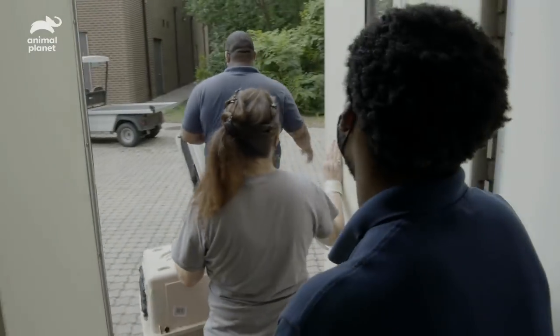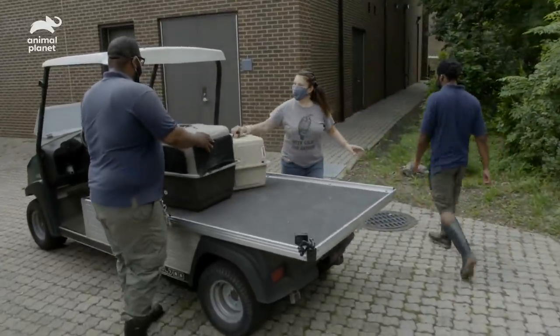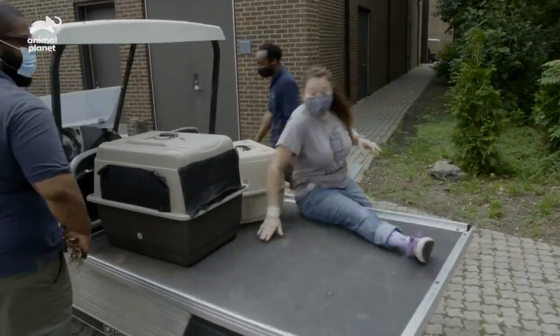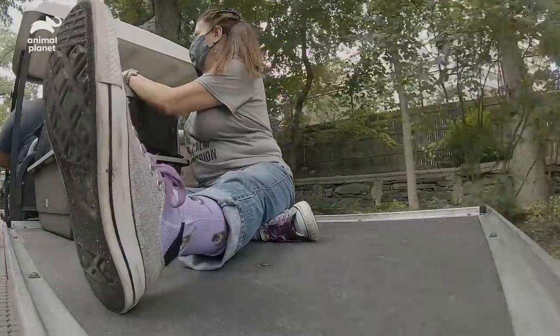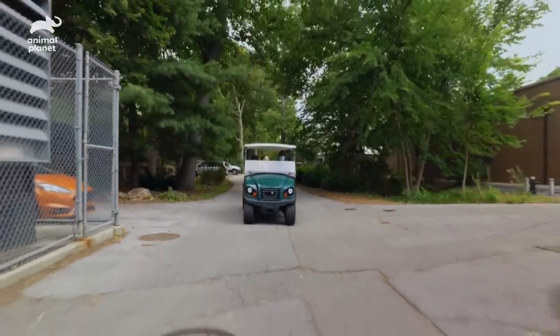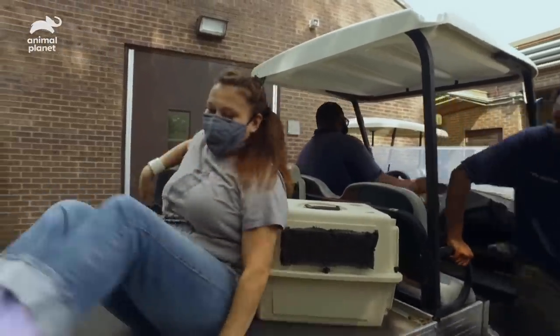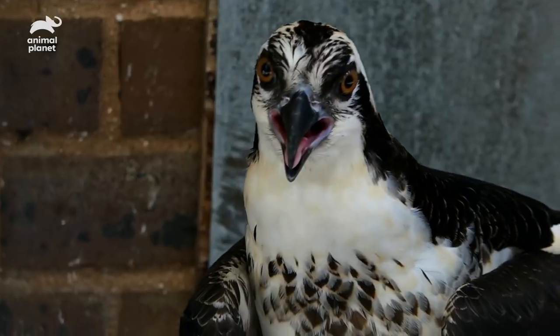Alonzo, Ty, and I are going to meet Jim over at the health center, and we're going to bring the ospreys to their new home at the Animal Ambassador building. So I think we bring the crates inside. They seem pretty calm today.